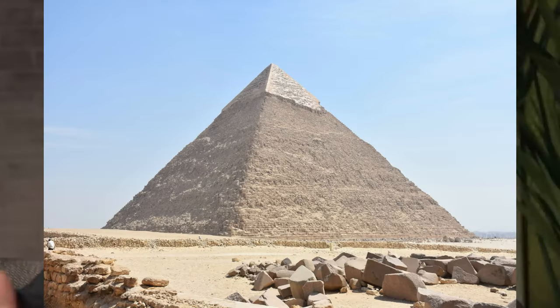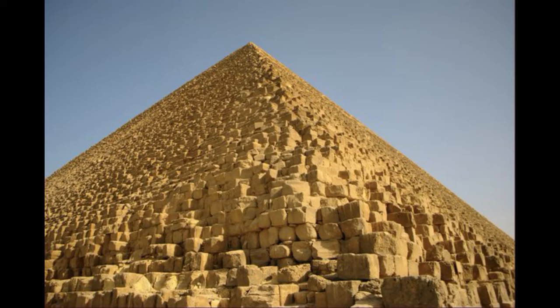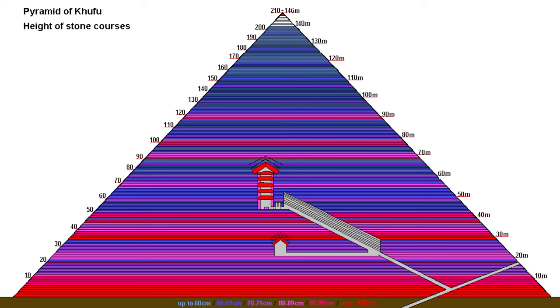Just the logistics of trying to build that thing alone - it's made up of somewhere between two and two and a half million blocks of stone, weighing around two to three tons each. Not every block of stone weighs two or three tons, as you can see in these pictures. There are a lot of extremely beautifully cut large blocks on the Giza pyramid, but it does get progressively smaller as you go up.